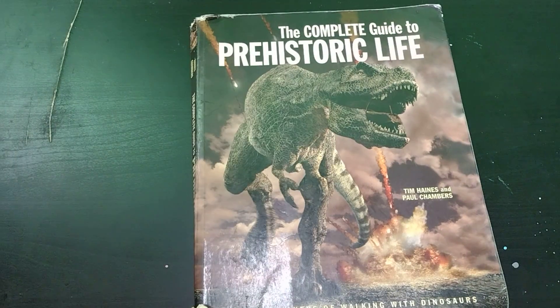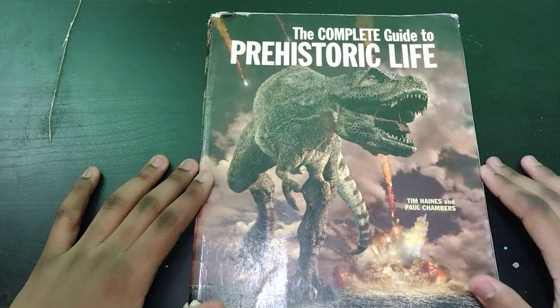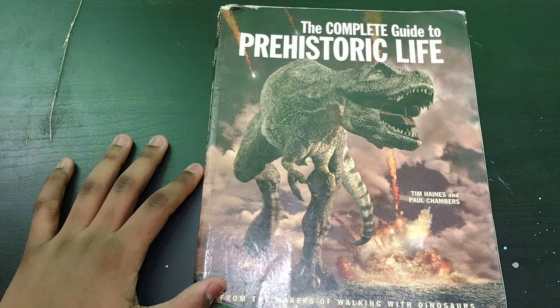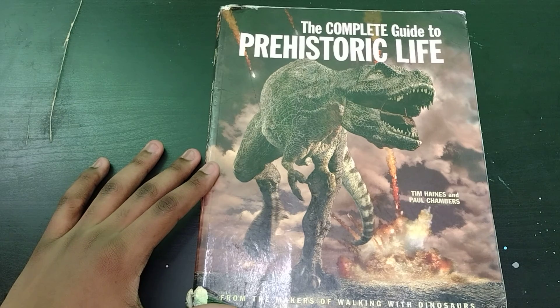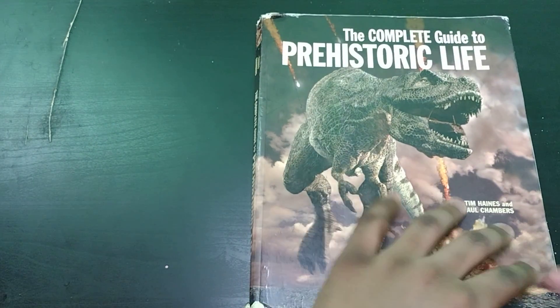Hello guys, welcome back to another video. Today we're going to be doing a special one because we are going to be doing The Complete Guide of Prehistoric Life, which is one of my favorite books. I just don't know why I never actually bought it — I just checked it out at the library all the time. But then I eventually realized it wasn't at the library anymore, so I looked it up on eBay and it only costs $5, which is insane for this book. So I decided to buy it.